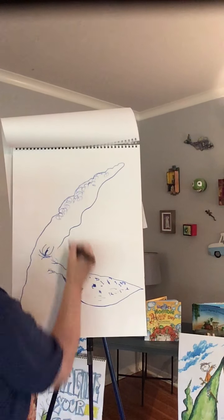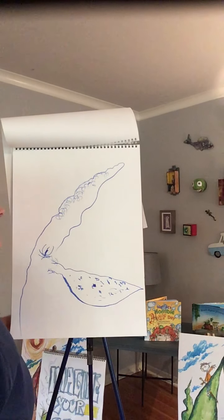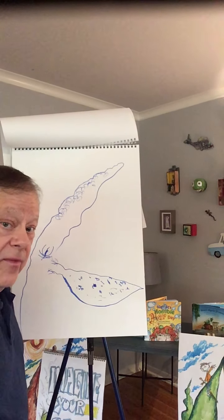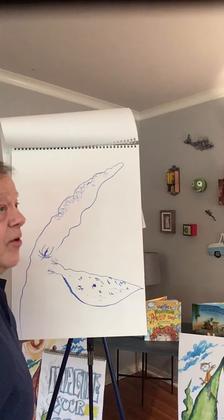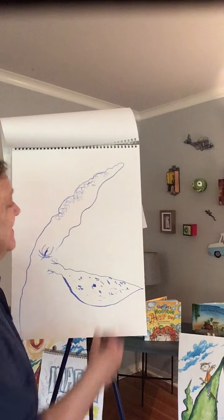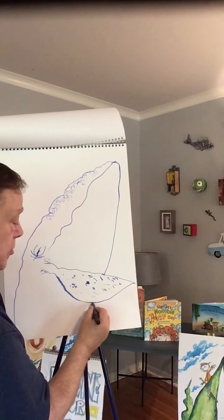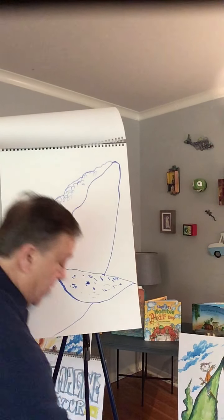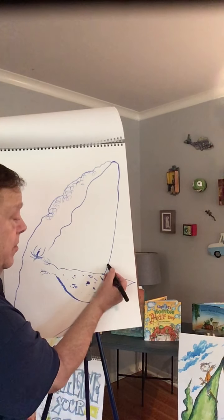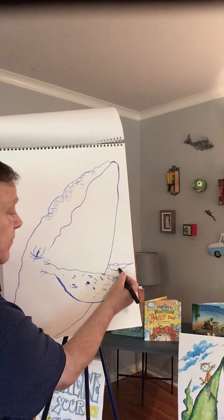Just throw in some scribble-scrabble little bumps, a little bit more texture. Remember we talked about less is more — just put in a few, you don't have to cover the whole thing. A lot of people when they draw this go, I don't see it. Well here it comes. I'm going to take a curve and bring it down just like this. Look at this humpback come to life right there! There's another fin over on this side — just throw a little fin in there like that.